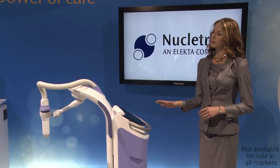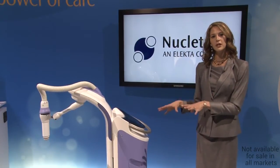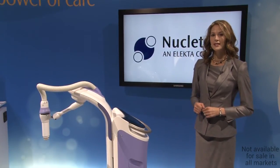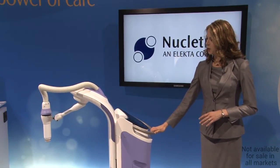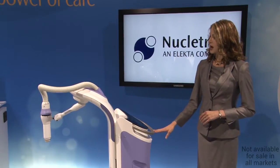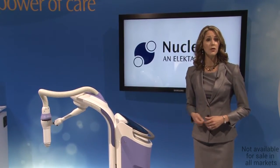Estea electronic brachy gives you all the benefits of HDR brachy but makes it much more accessible. Estea is highly mobile with minimal shielding requirements due to its low energy x-ray source. Physicians can use Estea anywhere they treat patients within their clinic.